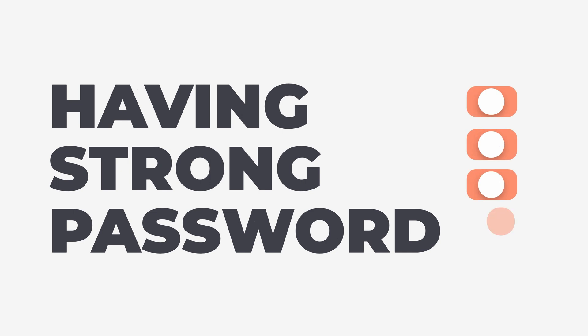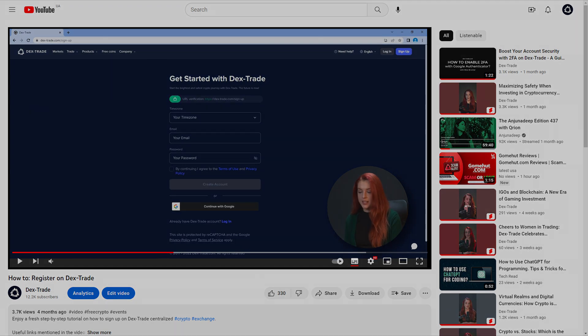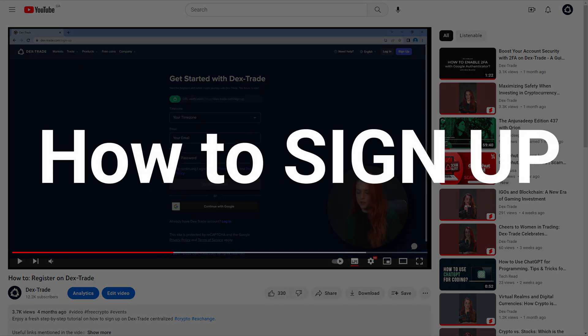First things first, let's talk about having a strong password for your Dextrade account. We can't stress enough how important it is to have a secure and unique password. For more information on creating a strong password and how to register with Dextrade, make sure to watch our How to Sign Up video.